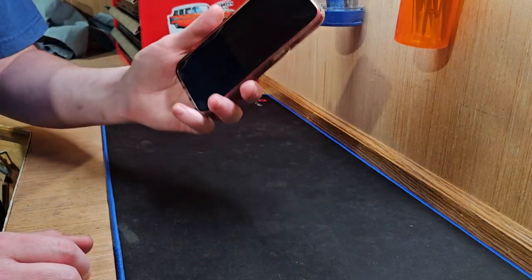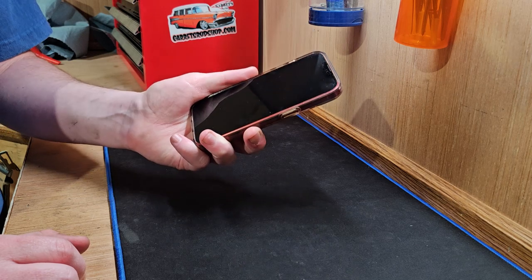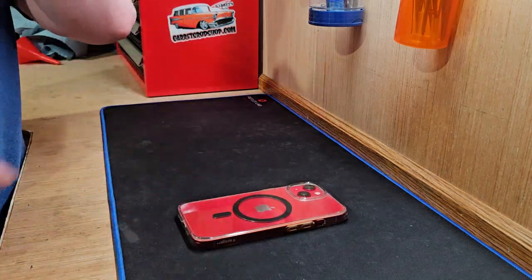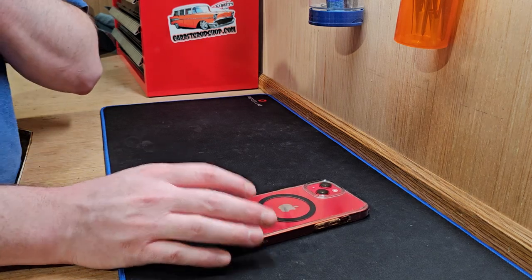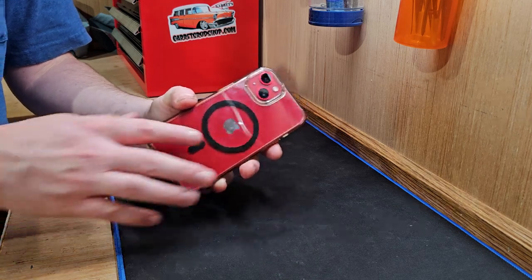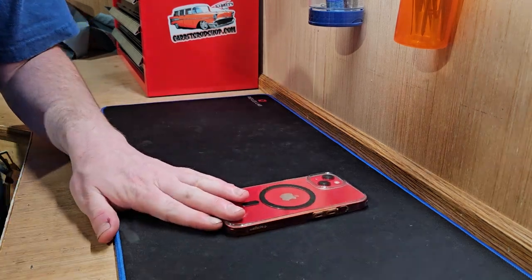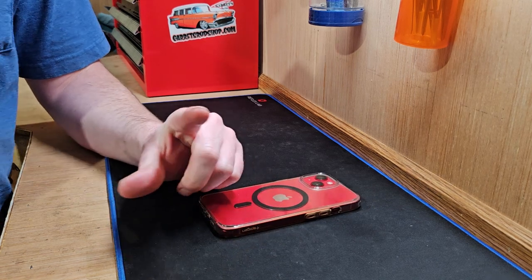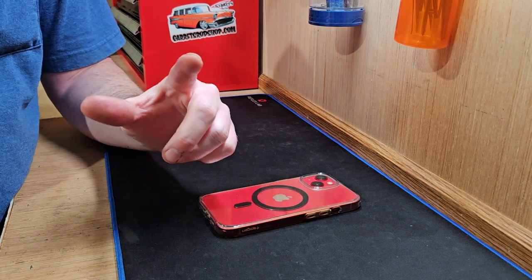I have to say, perfectly fine — no issues. It performs very well. It's no longer my daily phone; I still have a SIM card in this and my primary phone number on this phone. But it's not primarily in my pocket anymore — it's my Z Flip, which is what I'm recording this video with.